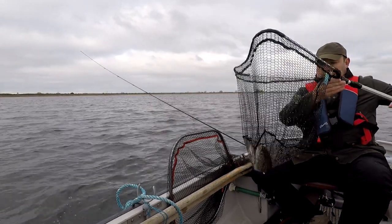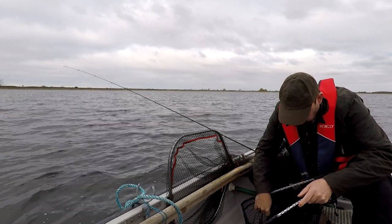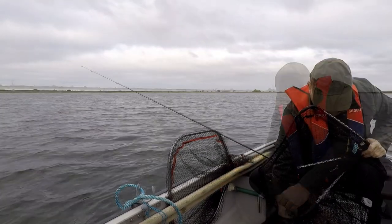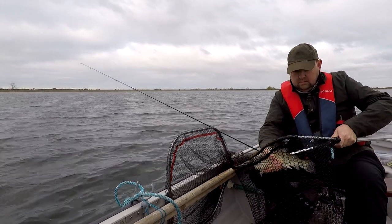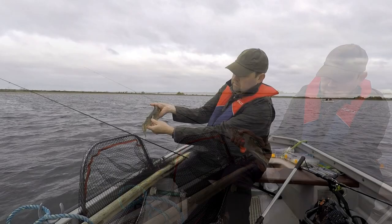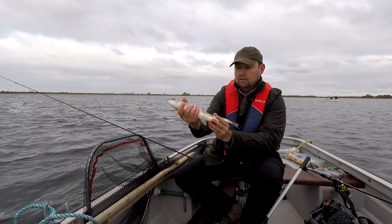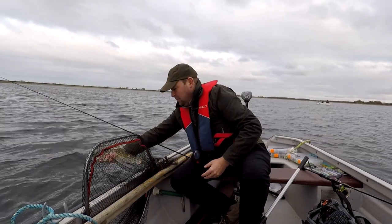Oh, nice one. That fish is marked — I think that's been pike-attacked. Looks like there's some big pike in here. You can see on its tail — there must be some big pike in Toff Newton. Marked the port down this side — that's a huge fish that's grabbed that. Let's hope we have a pike interested in this lure.